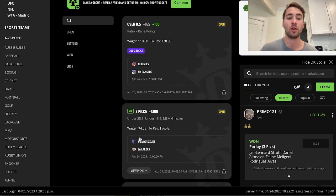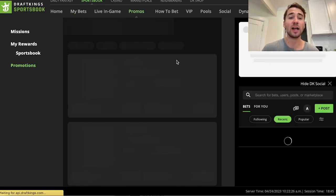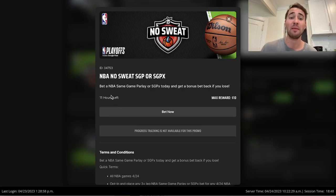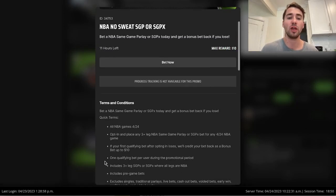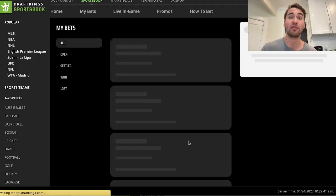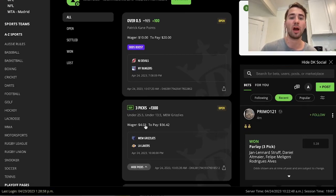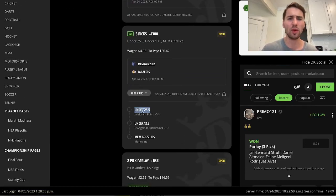DraftKings also has what's called a risk-free bet - another loss leader. DraftKings wants to get people hooked on same game parlays, so they're offering a risk-free same game parlay. Any same game parlay you bet on, if you lose, you get your money back in bonus funds up to $10. So you bet $10, if you lose you get your money back in bonus funds. I went with Morant under 25.5 points, Russell under 13.5 points, and the Grizzlies money line.